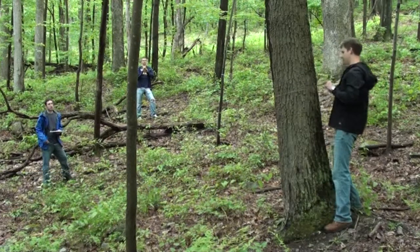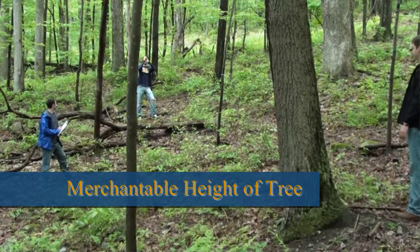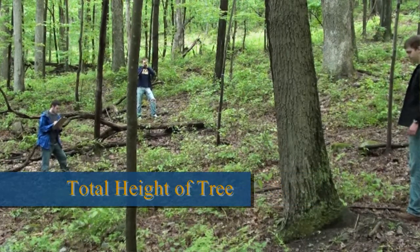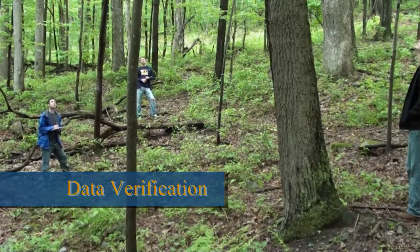Now this is a chestnut oak. It's a diameter of 18.1 inches. It has a merchantable height of 52.6 and a total height of 100.3 feet — that's the diameter at breast height of the tree, which is the diameter in inches. I use this Laser Technology RD 1000 to measure the merchantable height and the total height of this chestnut oak.